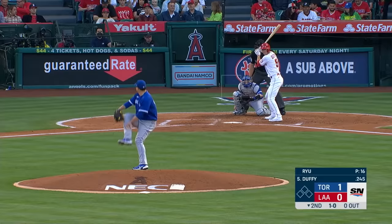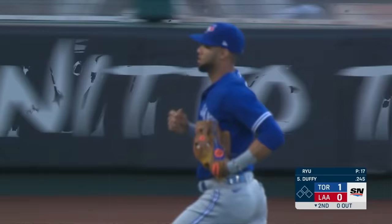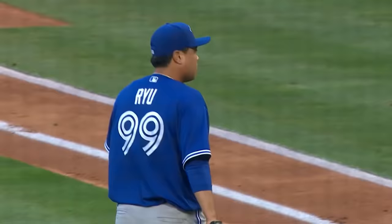The pitch to Matt Duffy — he corks this one into left field and Gurriel gives chase, making a nice play. Liguris is the next batter, hits it in the air to deep left field, up against the wall — Gurriel reels it in. Two putouts for Gurriel. One, two, three for Ryu in the bottom of the second.